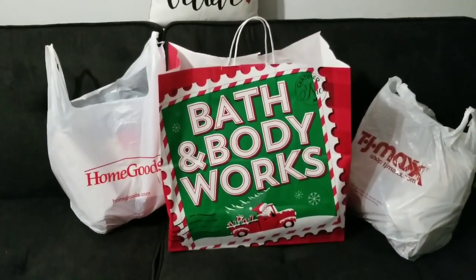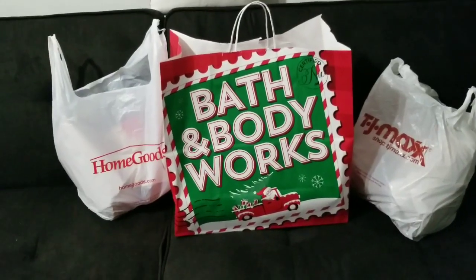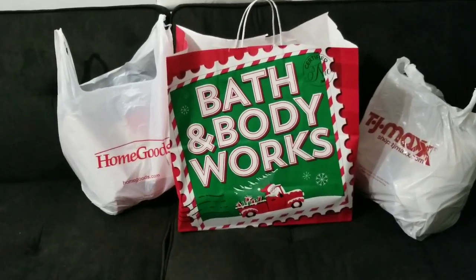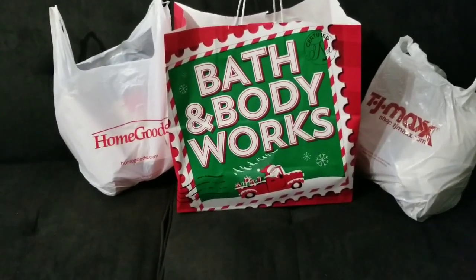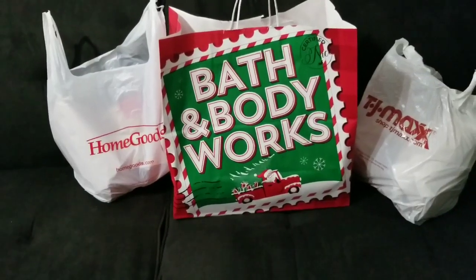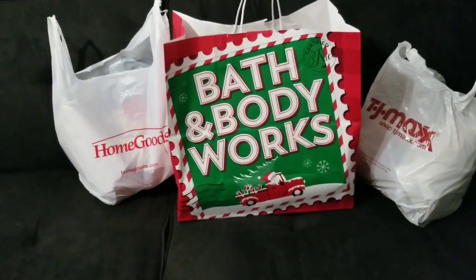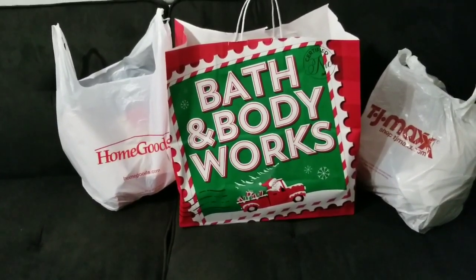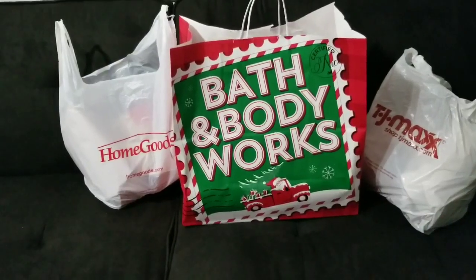Hey everybody, it's the Boss Lady here — also known as Sharon. Welcome back to another day of the 12 Days of Christmas. I want to show you this quick haul for the Christmas season. I went to Bath and Body Works, Home Goods, and TJ Maxx. Everything in this video is for my household only, so I just want to share and spread a little holiday cheer. Let me do some unboxing and we'll get into the rest of the video.